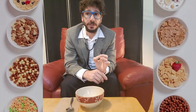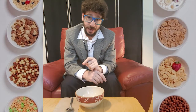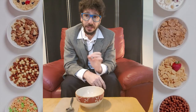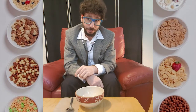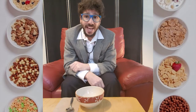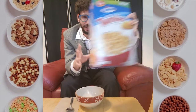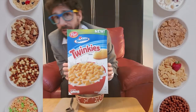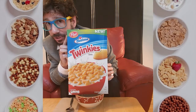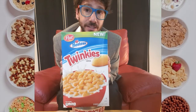But just because General Mills pays me, and quite handsomely I might add, doesn't mean I'm not also in the pocket of other cereal makers as well. So, with that said, the cereal I'll be reviewing today is Twinkies Cereal by Post.